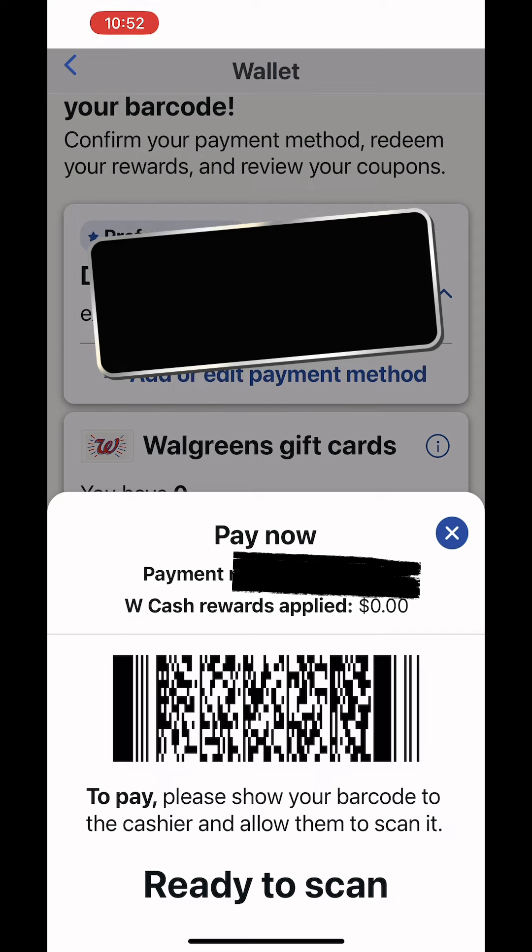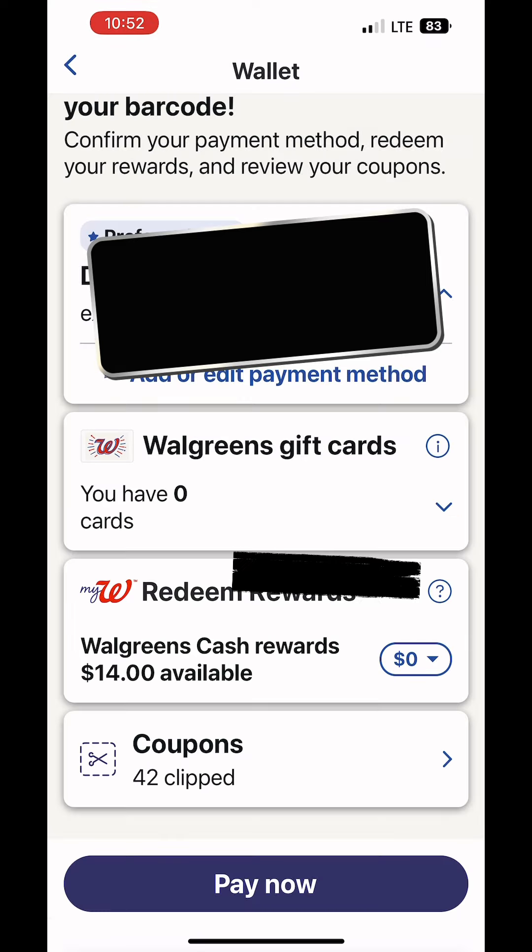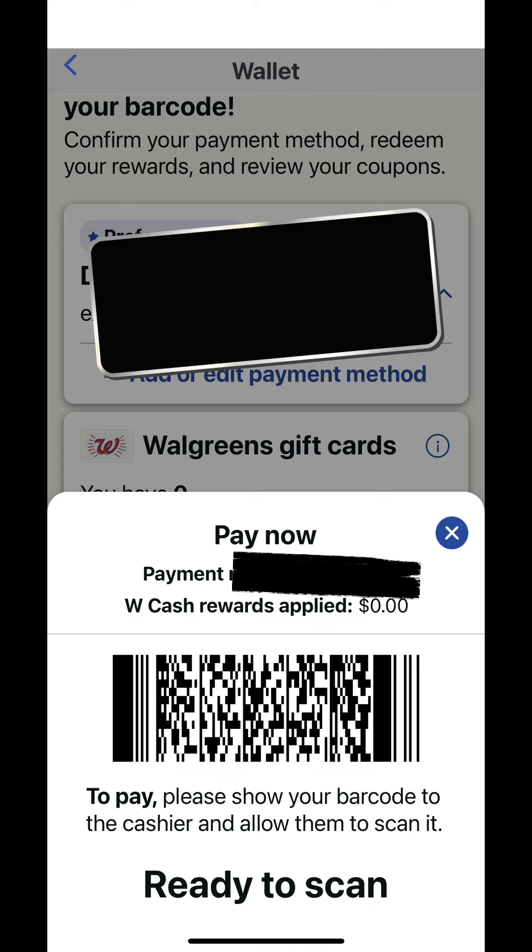A barcode comes up. That immediately takes $20 off your total, and the remaining balance is charged to your card — leaving me just over $12 out of pocket. But then I got $7 back twice: once for my paper booster and once for my digital booster — $14 in Walgreens Cash plus $14 in register rewards, totaling $28 back. Subtract that from $12, and I had a $16 moneymaker on a $62 transaction.